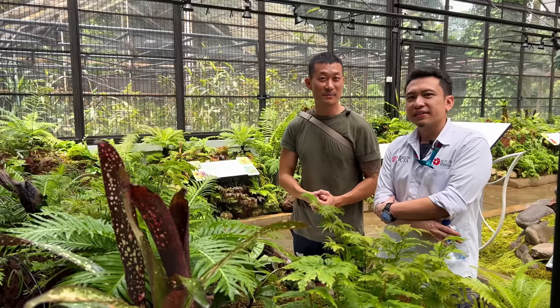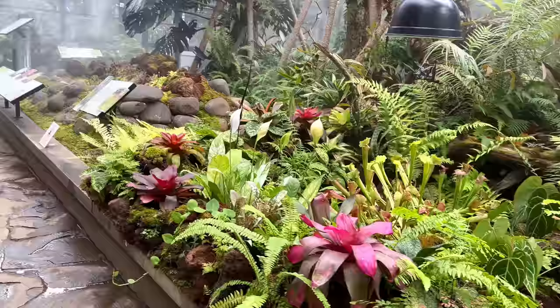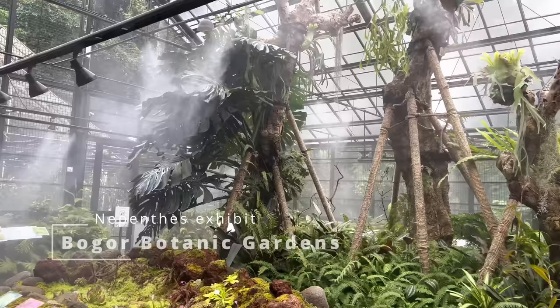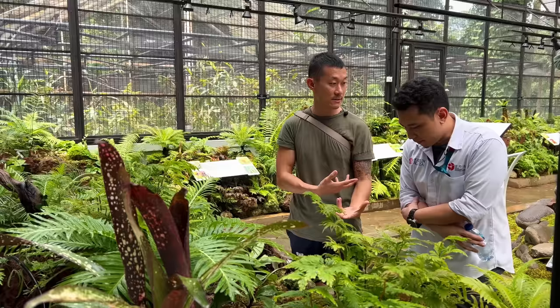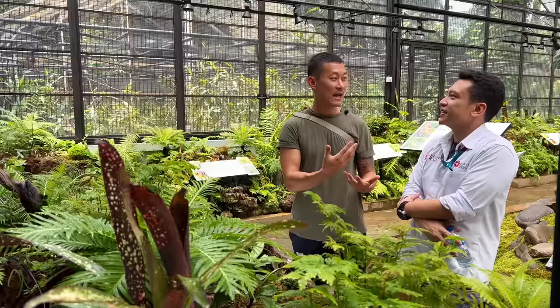Hi guys, my name is Sean, I'm a houseplant enthusiast from Jakarta, Indonesia. I'm here with Yudi at Bogor Botanic Gardens in a new Nepenthes enclosure where they do have a few other carnivorous plants, but primarily it is the Nepenthes exhibition. This is permanent and free, so please do stop by if you're interested to learn.